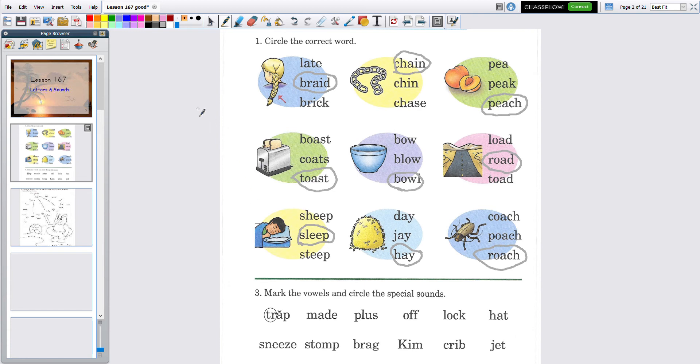This one says 'mark the vowels and circle the special sounds.' This is kind of backwards from what we usually do — we usually circle special sounds first and then mark the vowels. So we're going to stay with circling first; we check first, and if there's no special sounds then we'll mark them. They've got the first one done — they circled the special sound and marked the vowel. It's 'trap.'